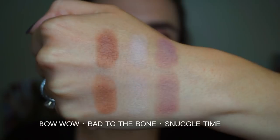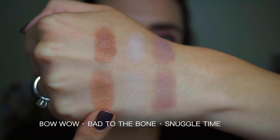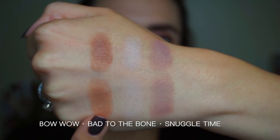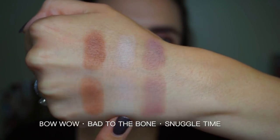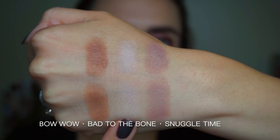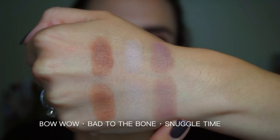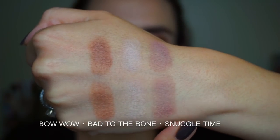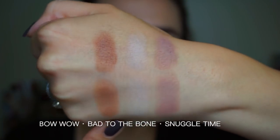Here are the three matte shades from the top half of the palette. We have a warm medium tan brown called Bow Wow, a matte white with a teeny bit of a pink undertone called Bad to the Bone, and a nice cool-toned, mauve-y transition type shade called Snuggle Time. These brush swatches are looking mighty good!